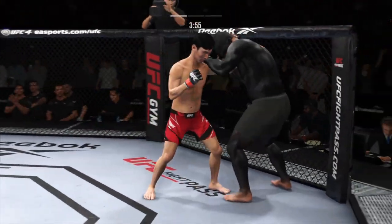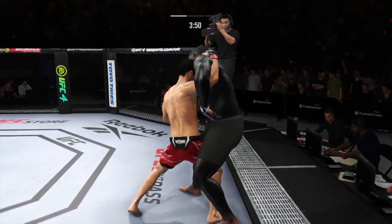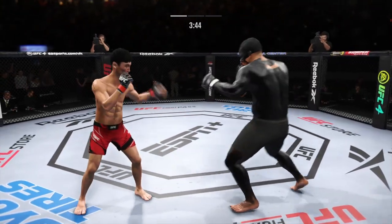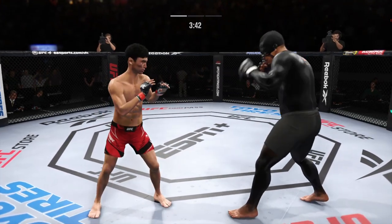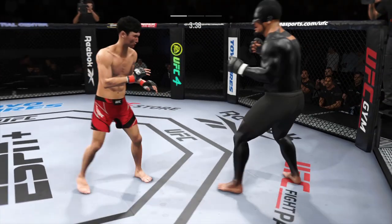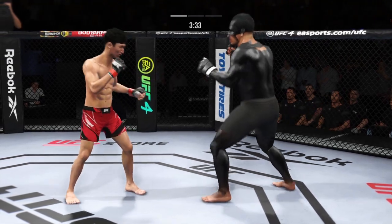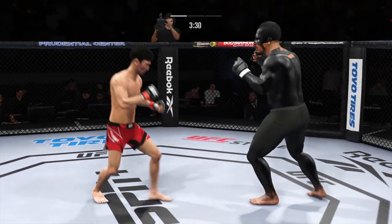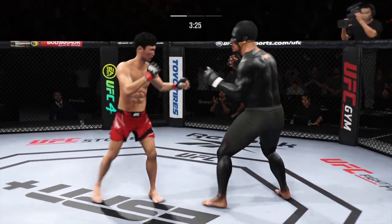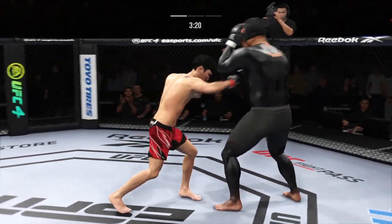Lands a big elbow there. Look at the turnover in that kick — just misses there with the left. Good punch lands. Punch is blocked. Hands higher, hands higher. Just misses with the right.